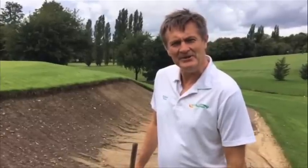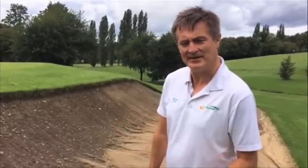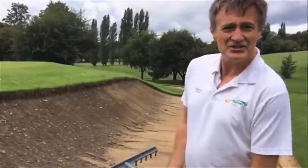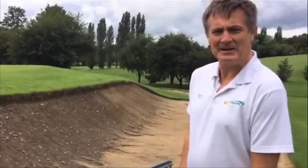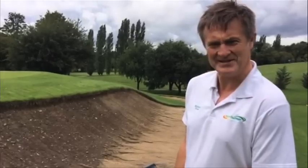Hello, I'm Richard Allen from EcoBunker. I'm here at one of the nicest parkland courses in the south east of England, and I'd like to show you some of the typical bunker problems that are faced by golf courses in the UK.